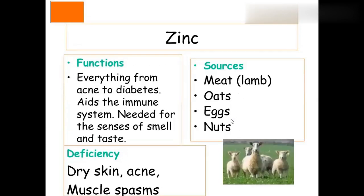Zinc is a very essential trace mineral involved in everything from acne to diabetes, and is important for the immune system and the sense of smell and taste. Deficiency leads to dry skin, acne, and muscle spasms.